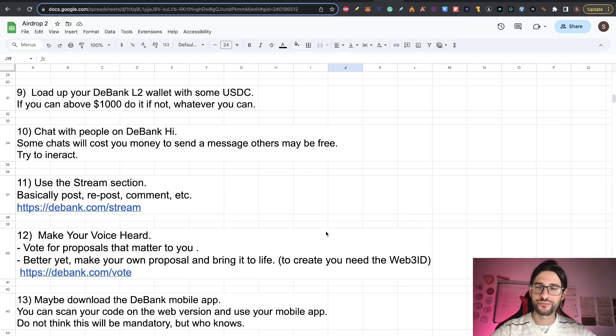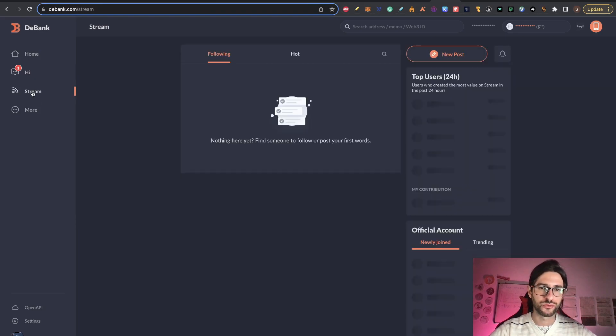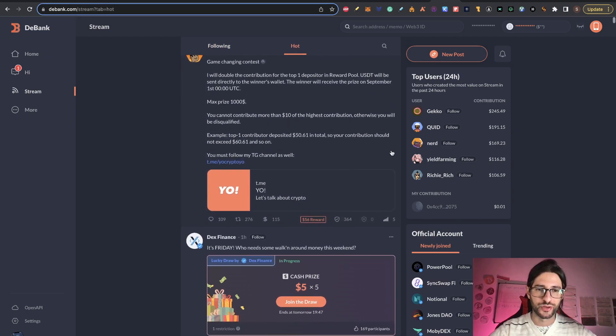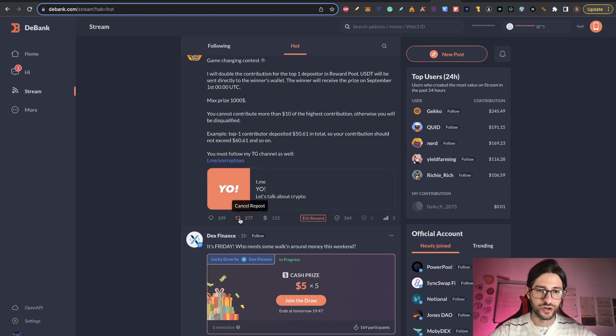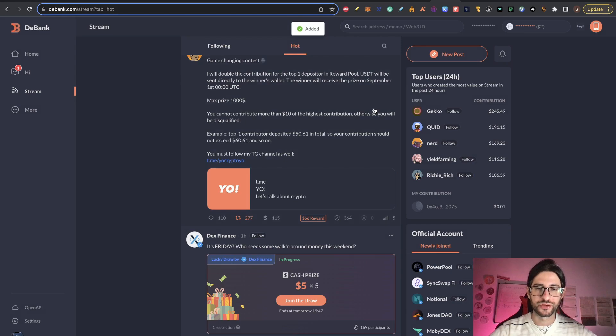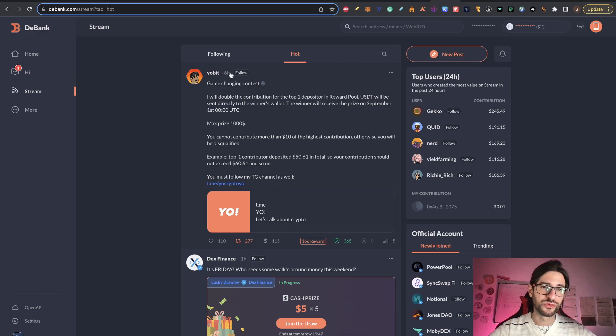Step eleven: use the stream section. This is basically for posts, reposts and comments. On the left panel, go to stream. You can create a new post, follow posts, see hot posts, repost, and comment. I recommend you do that — just anything will be okay. You can also click the trust button, reward people if you want, and content credibility is something important. Try to post something that gives good information so people will trust it.